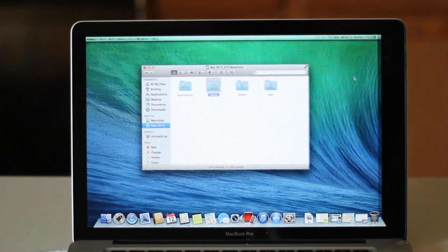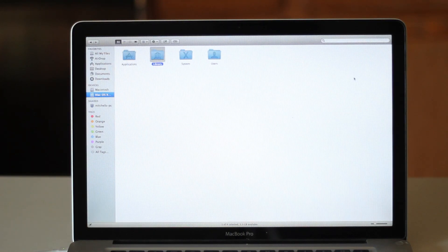The Finder also now goes full screen, which is a huge benefit if you need more space on your desktop or want to switch between spaces and have a Finder area all to its own. Something that Mavericks is definitely going to cater to for power users is the ability to take advantage of multiple displays.